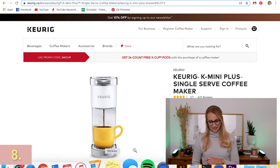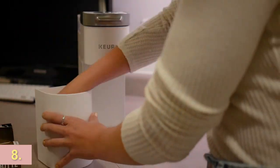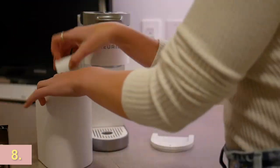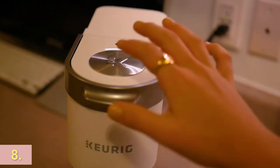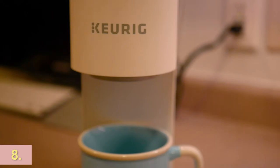Keurig also has a cute little K Mini Plus single-serve coffee machine that I think is a really great appliance gift. This is actually the giveaway item in my other video, so if you're interested in winning one of those for free, check out the video for her.